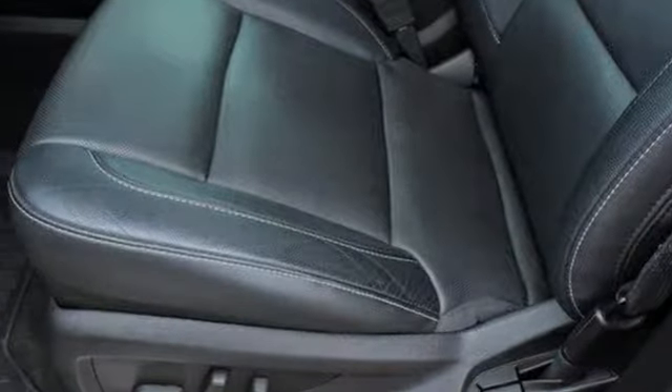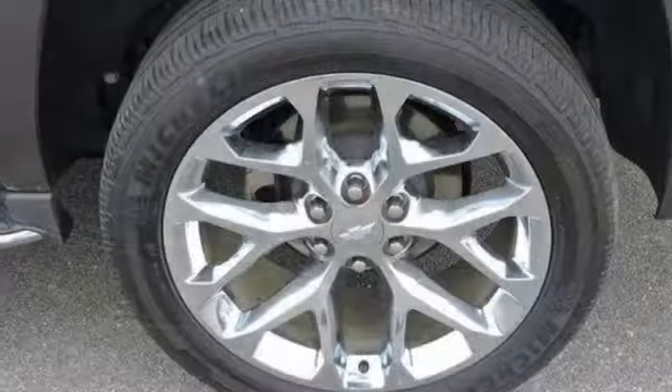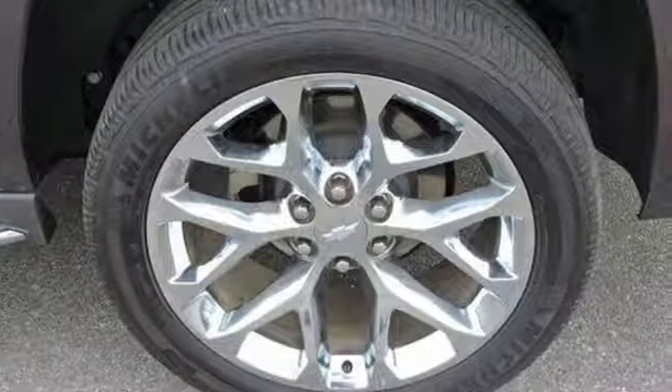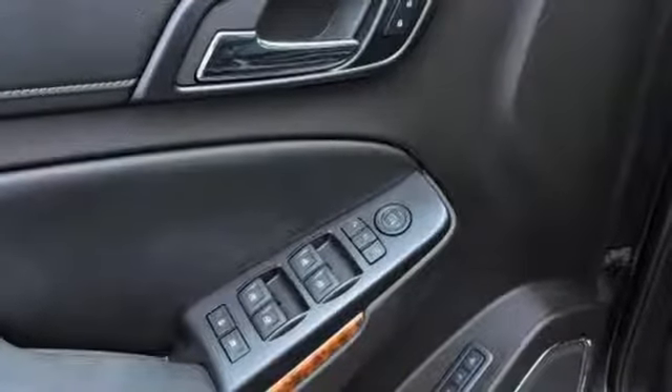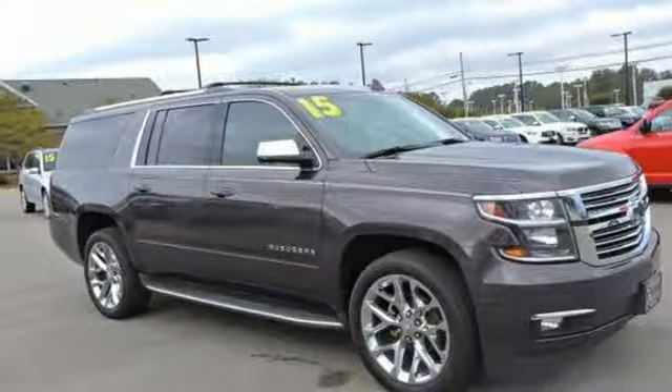You also get power to command the road with a V8 engine. Parking sensors, climate control, remote keyless entry, and a power driver's seat make your drive easy. This Suburban is a ride you and your family will wholeheartedly agree upon.